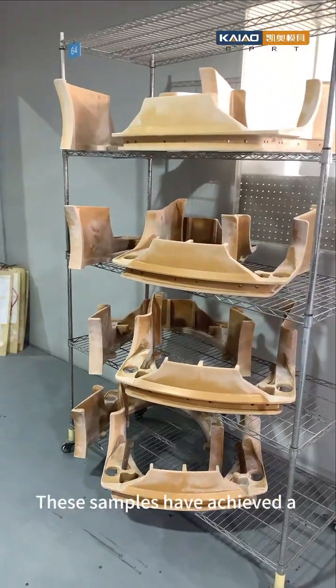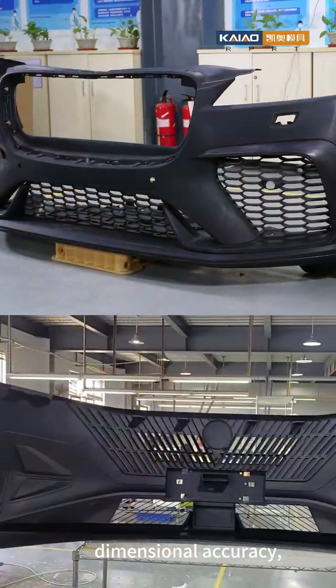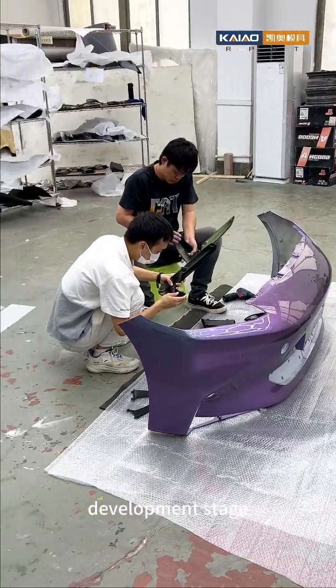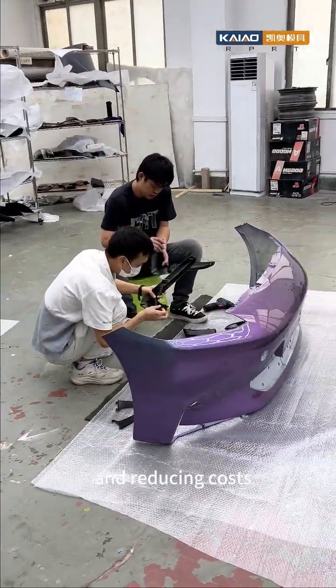These samples have achieved a relatively high level in terms of appearance, dimensional accuracy, and performance. Helping automotive manufacturers quickly verify design schemes during the product development stage, shortening the R&D cycle, and reducing costs.